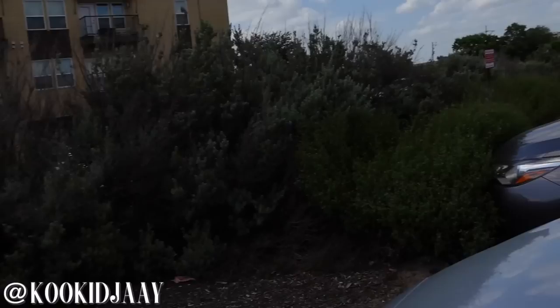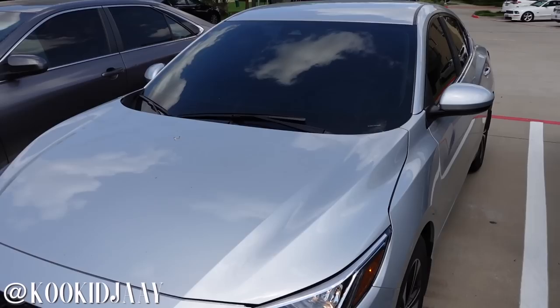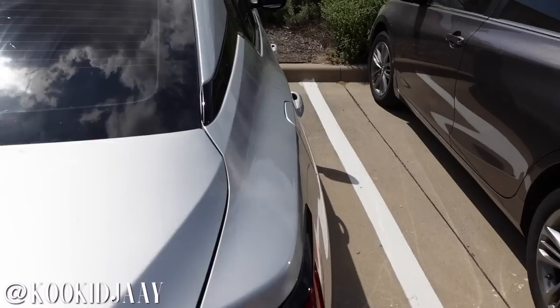It doesn't matter because y'all gonna see either way since I recorded it. Right now my windows are tinted — later in the video you'll see me getting them tinted. This is my car, this is the front. It is a 2021 Nissan Sentra. The front window is 35, driver and passenger is 25, and the two backs are five percent. Look at the little rims though — this car has got some rims on her.